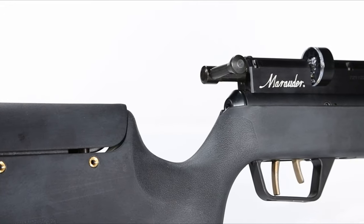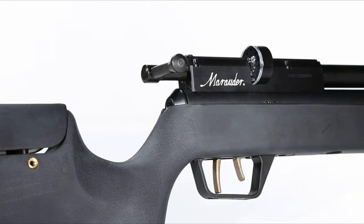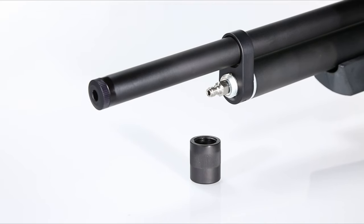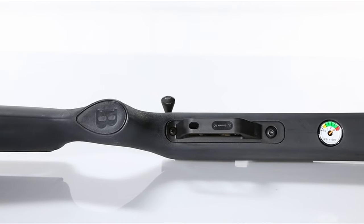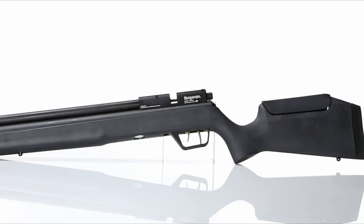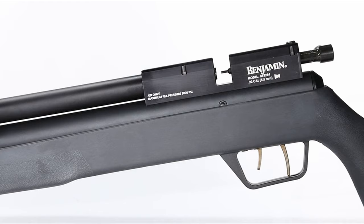The rifled steel barrel, shrouded for sound suppression, delivers pellets at an impressive 900 FPS, perfect for both small game hunting and target shooting. What really sets the Marauder apart is its eight-shot rotary magazine, allowing for quick follow-up shots without compromising accuracy.